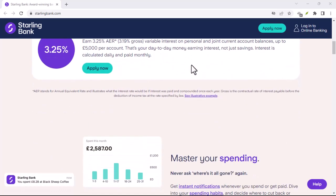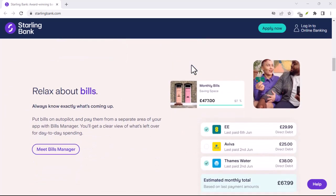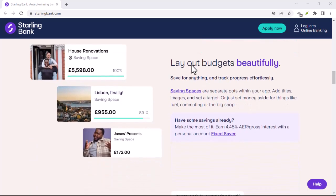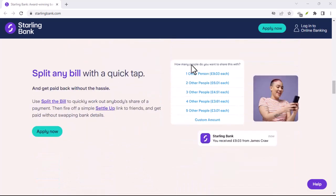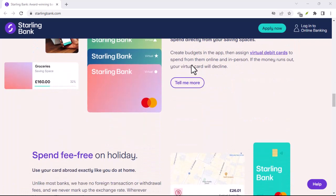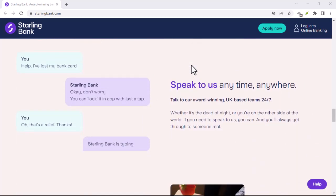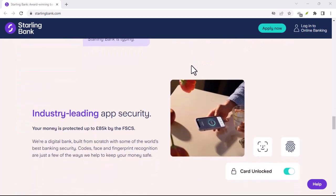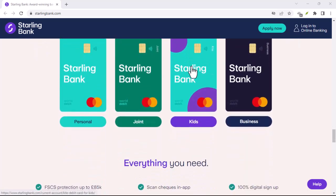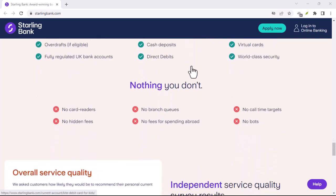Starling goes beyond the core features you'd expect from a bank account. They offer a marketplace where you can connect with and explore other financial products and services, all within the Starling app. Splitting a bill with friends? Their settle-up feature makes it easy to pay your share without the awkward calculations. Starling is also committed to ethical practices — they use renewable energy to power their operations and are a certified B corporation, balancing profit with social and environmental responsibility.